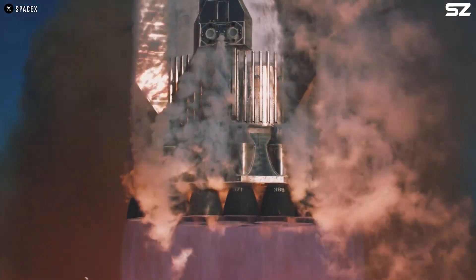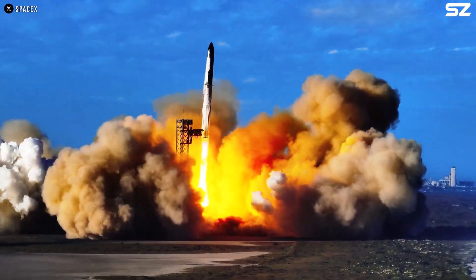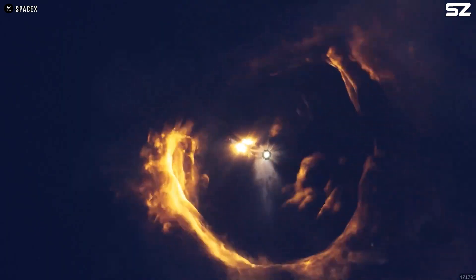The day we see Starship fly with Raptor 3 is closer than ever. Lately, space enthusiasts have spotted hints that the Raptor 3 vacuum engine is finally starting to emerge. What makes this engine so special? Let's take a closer look.